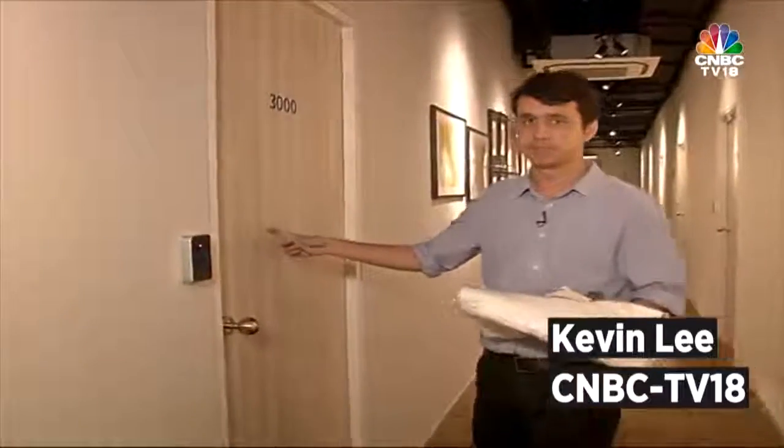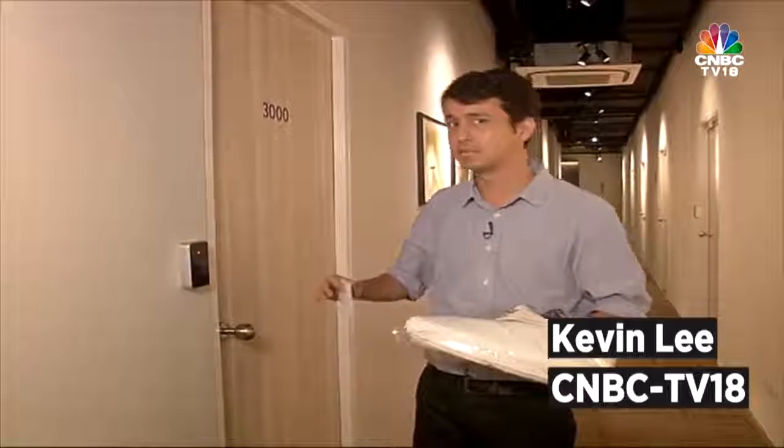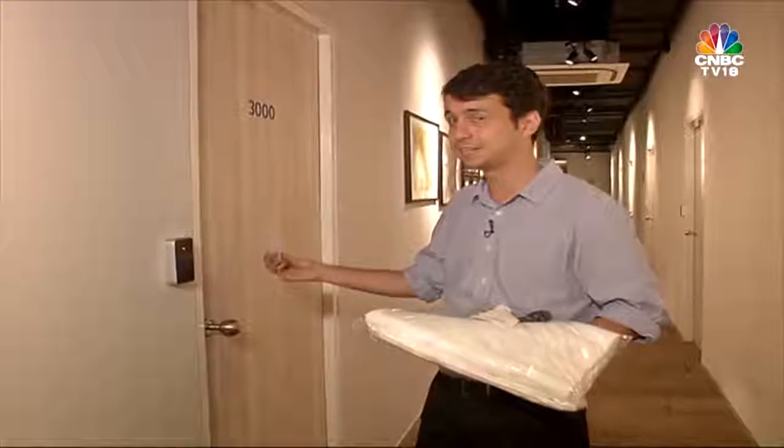Here we are. This is room number 3000. There are 14 pods inside, and I am pod number 3014. We're going to go inside and see what it's like.